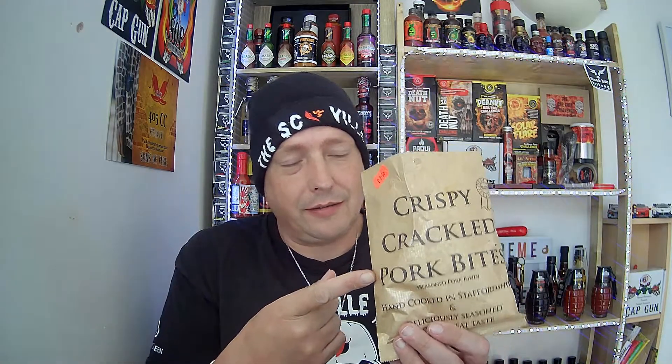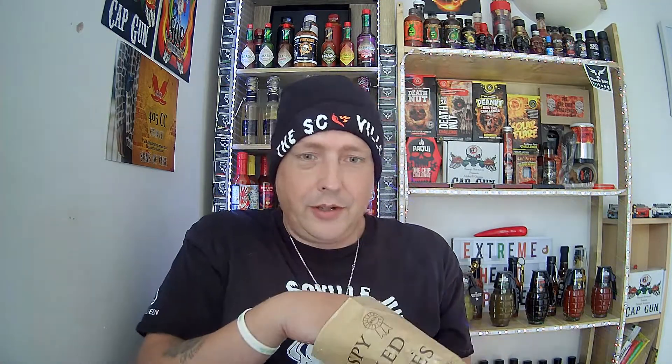I can reassure you Peppa Pig was not harmed in the making of these. Have you got any young kids watching? Peppa Pig's still alive — she's not in a packet.